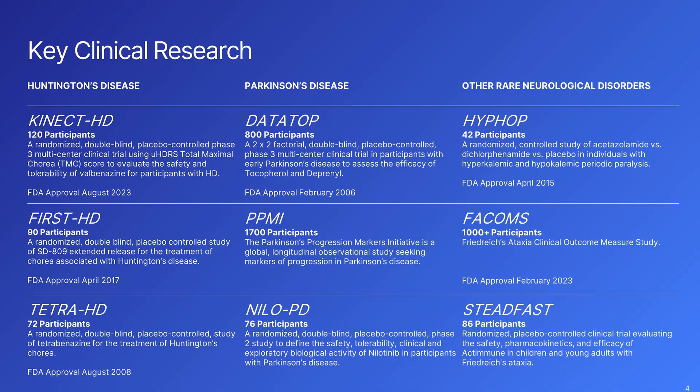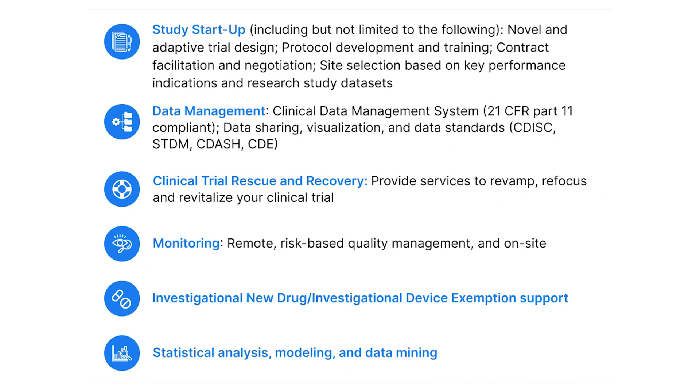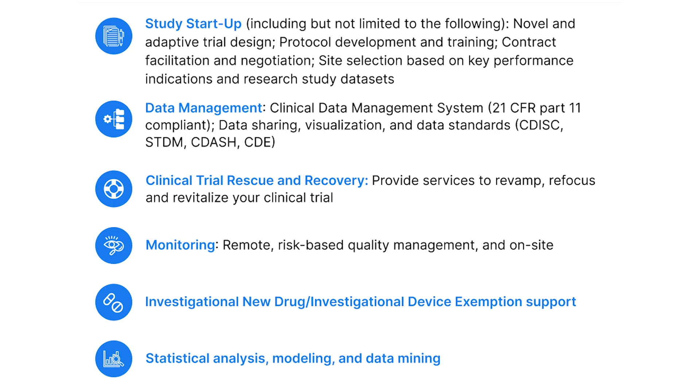The CTCC has the infrastructure to conduct worldwide trials. We have over 200 investigators that are movement disorder specialists. We have 30 years of data on our sites to help with your site selection. From startup to analysis to closeout, we can do remote monitoring, meaning we never have to visit your sites. We also have a data management team that works in a 21 CFR Part 11 compliance system, so your data is secure and ready to go to the FDA whenever you need it.